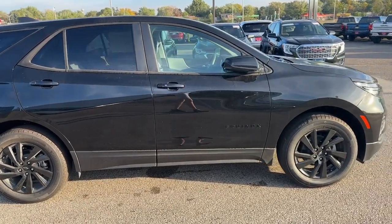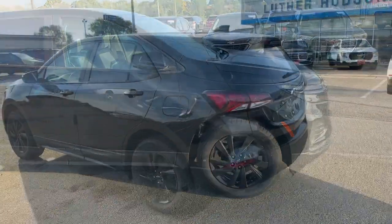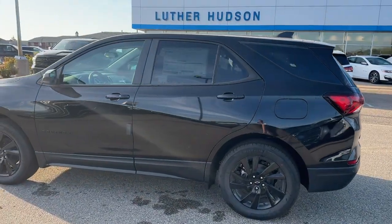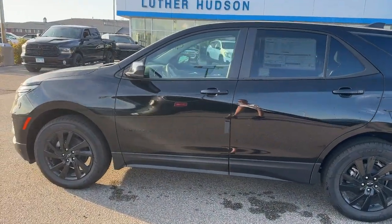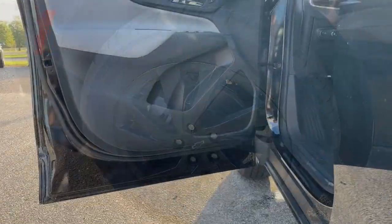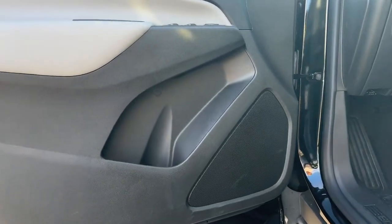These are just some of the great options this vehicle comes with: pre-collision system, lane departure warning, keyless entry, all-wheel drive, satellite radio, heated mirrors, backup camera, remote engine start, keyless start, four-cylinder engine.